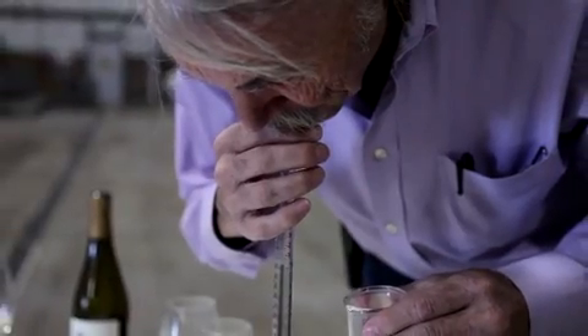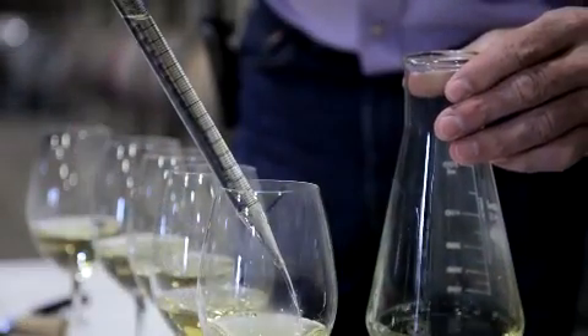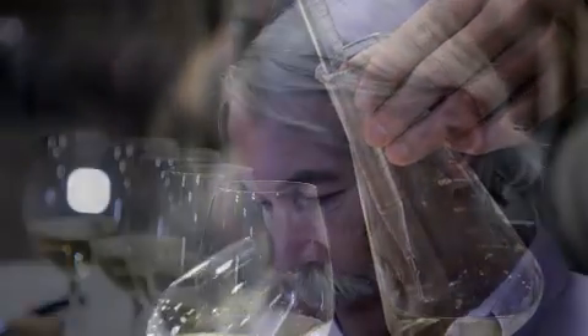The finest Chardonnay demands intensive artisan winemaking techniques. We craft each individual wine lot separately from harvest through to final blending. Our Chardonnay is fermented and aged in small oak barrels for added complexity.